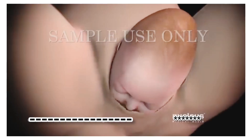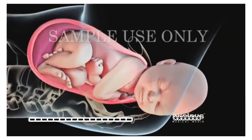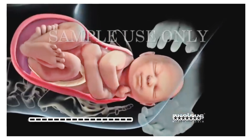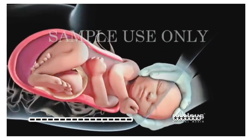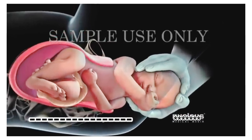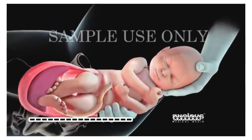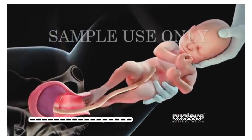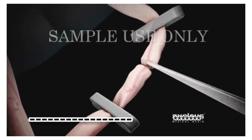After your baby's head exits the birth canal, his or her head and shoulders will rotate to help the shoulders pass through the birth canal. Your baby's shoulders are delivered one after the other in order to fit through your pelvis. Once the shoulders emerge, the rest of your baby slides out easily. After your baby is born, his or her umbilical cord will be cut.